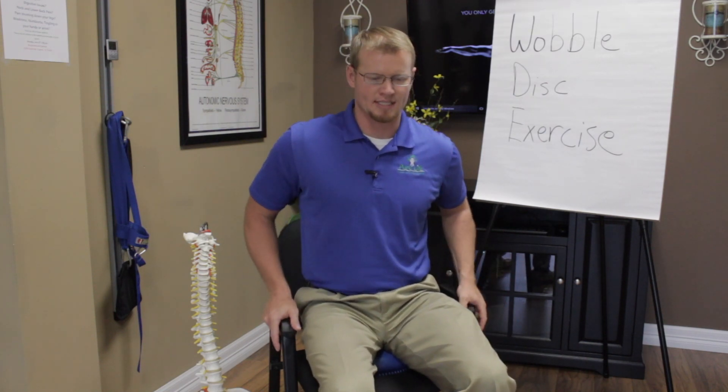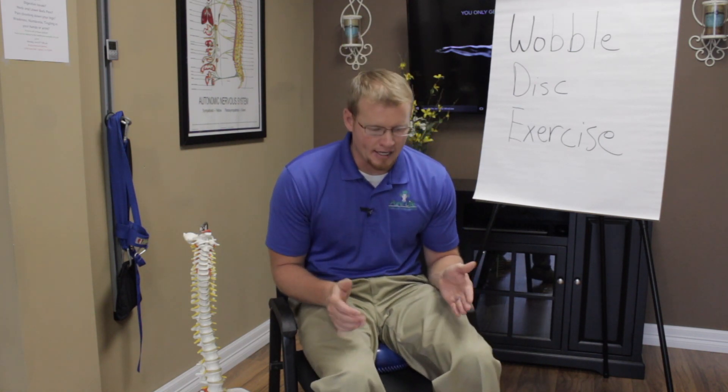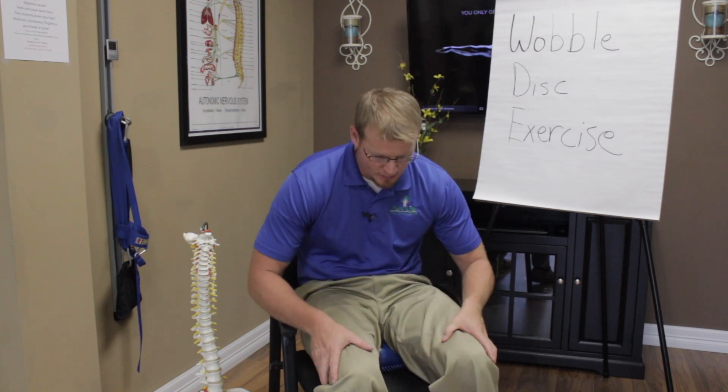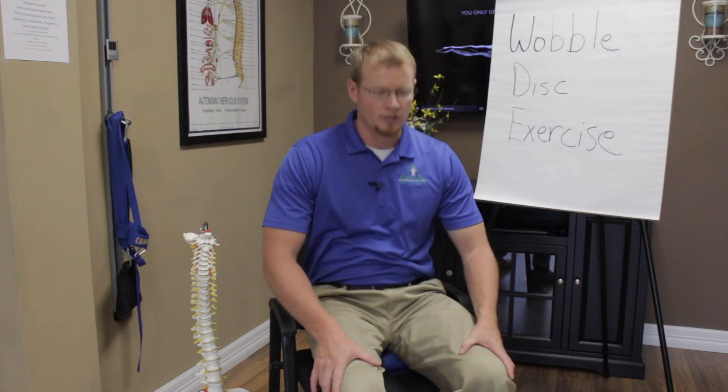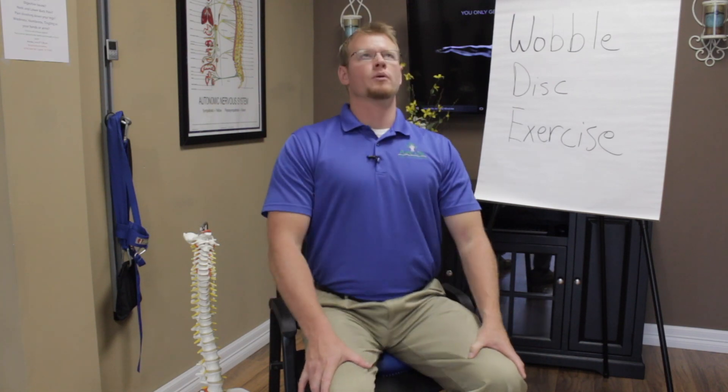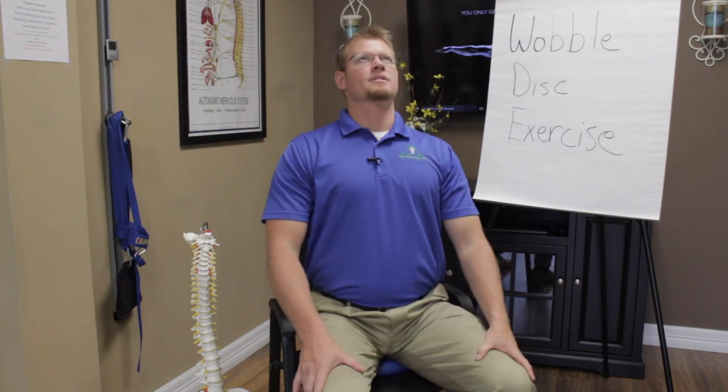Sitting on the disc, the first direction we're going to wobble is forward and back. Bend forward, put a C in your spine forward, then bend back and put a C in your spine backward. Wobble back and forth, forward and back, 10 times.